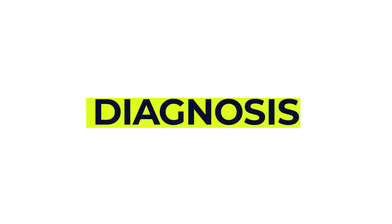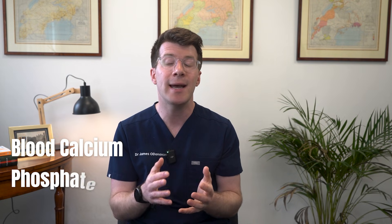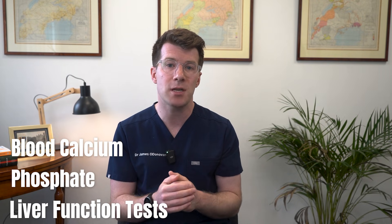So how is it diagnosed? Well if you or your doctor suspects a deficiency, the diagnosis is confirmed with a blood test to check your vitamin D level. Blood calcium, phosphate and liver function tests might also be done.